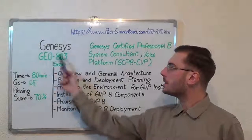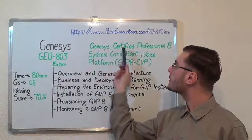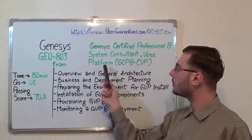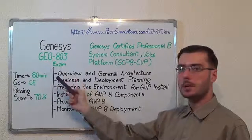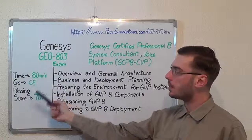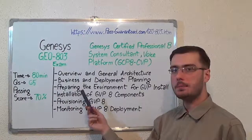Hello everyone, today I present you the Genesis GE0-803 exam, Genesis Certified Professional Aid, System Consultant, Voice Platform, or GCPA-CVP. Here you have some basic test information. The duration of this exam is 18 minutes, there are 65 questions, and the minimum passing score is 70%.